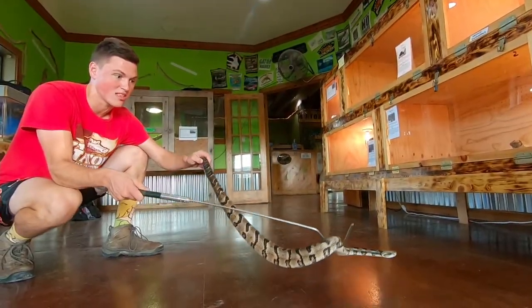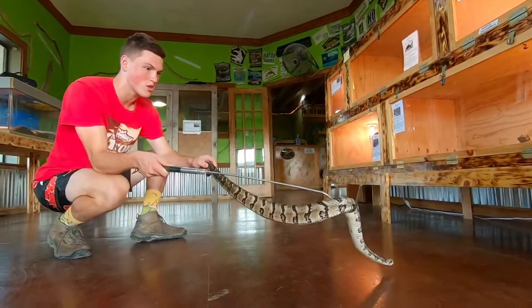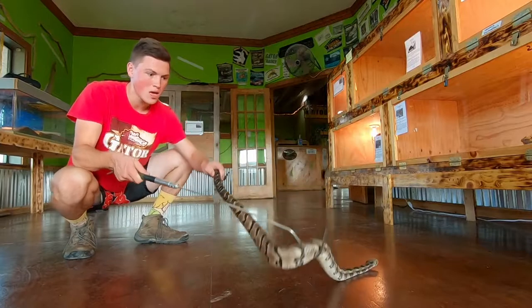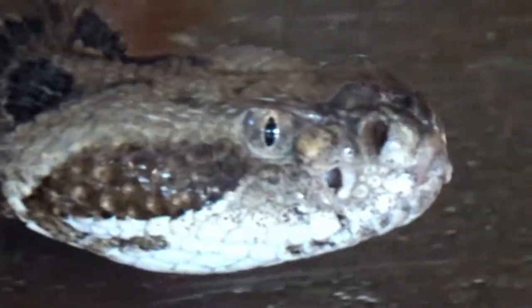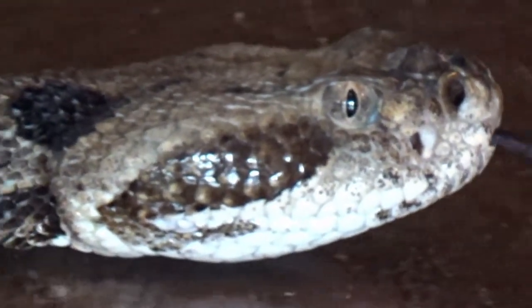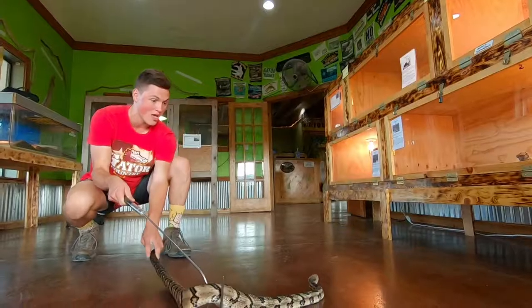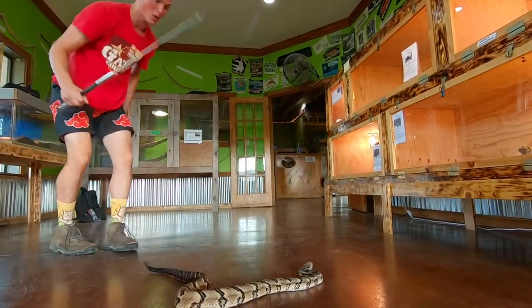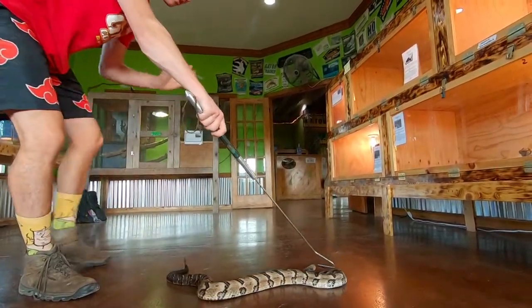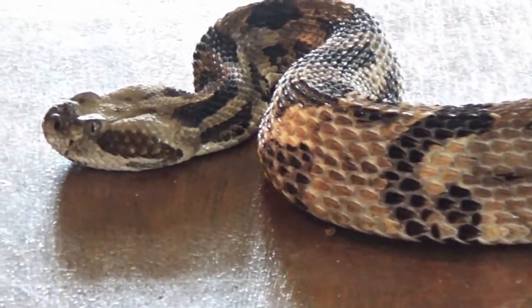These guys are expert ambush predators, and that's because their venom is super toxic. In the northernmost part of their range they have more of a hemotoxic venom, but as you come further south it becomes slightly more neurotoxic — so it's more of a one-two punch that's going to shut down your organs, and they can cause necrosis. That's why you want to give these snakes a lot of respect if you see them, because their venom is still toxic enough to kill you in every part of their range.